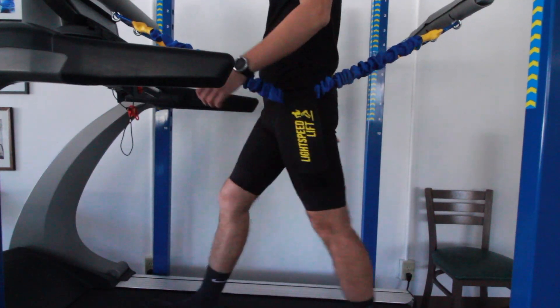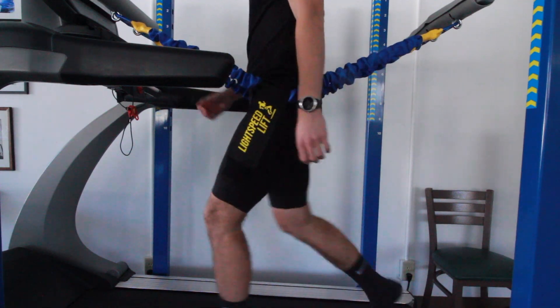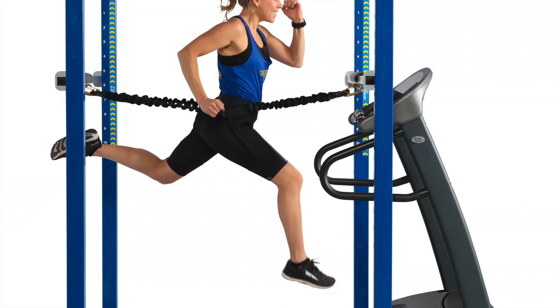Join the Lightspeed family today and experience everything the Lightspeed Lift Movement Center has to offer. We guarantee exercising with the Lightspeed Lift will put a smile on your face. That's what we like to call the Lightspeed Smile.